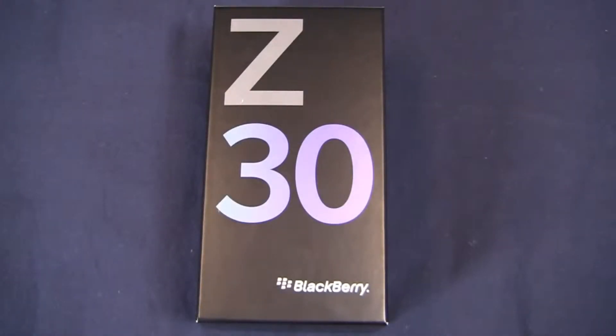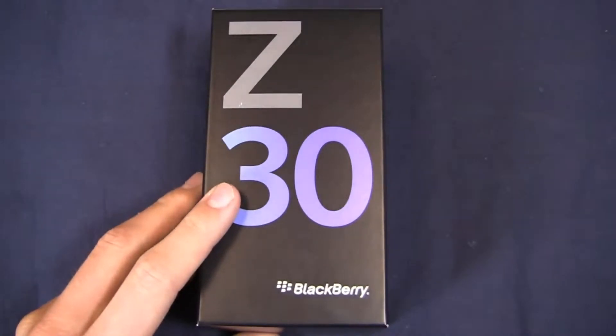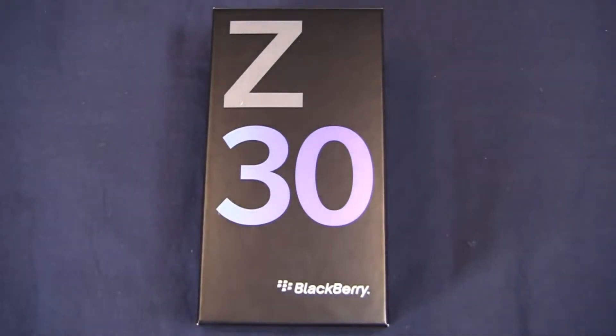Blackberry may be struggling as an OEM right now but the Z30 is out on select carriers in Canada and available unlocked through retailers like GSM Nation. First, a spec rundown of Blackberry's newest smartphone, the Blackberry Z30, which brings a 5 inch display form factor to the Blackberry platform, making it compete with things like the Galaxy S4, the HTC One, the LG G2 and more.